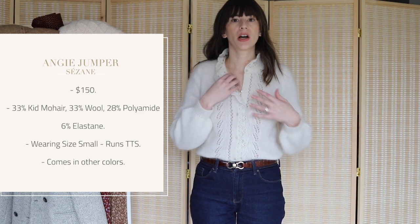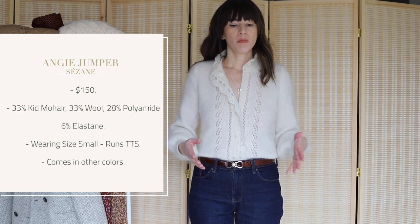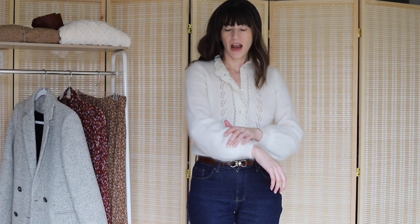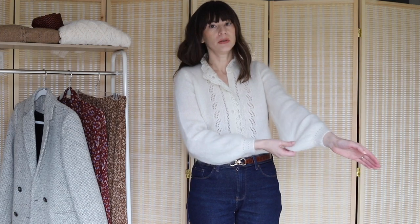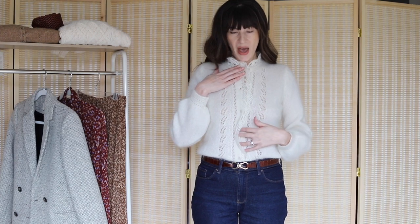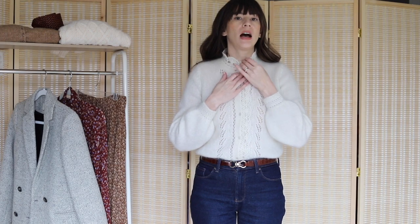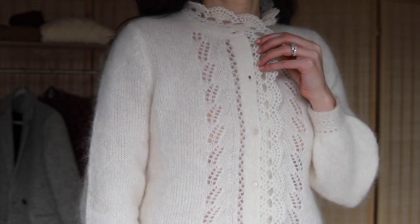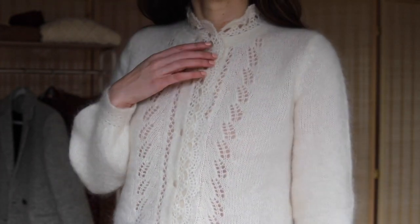First up we have the Angie Knit, a wool blend sweater cardigan that buttons all the way down the front. It's a mix of kid mohair, wool, and some other fibers. It's very fuzzy, which I love, and it's got balloon sleeves. I love all the details — it has a crochet pattern on the front and a high neck detail.